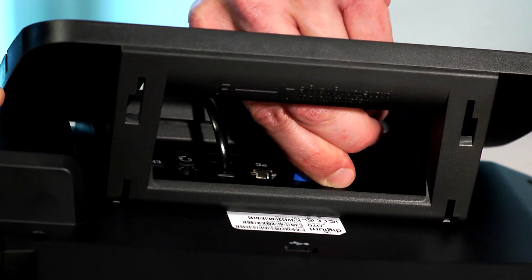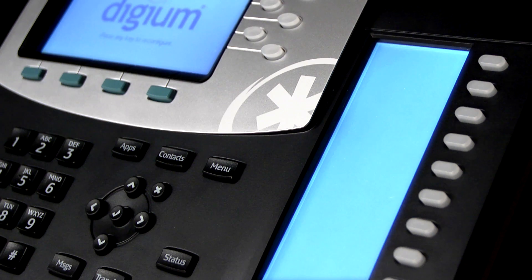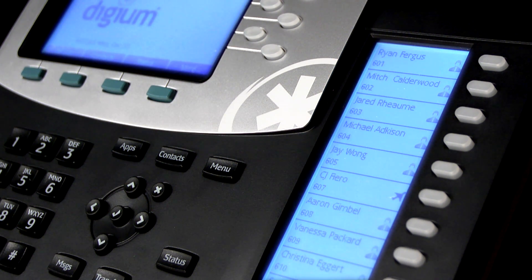Setup is simple. Installation is faster because these phones are designed to communicate with Asterisk in a way that other phones simply cannot. These phones extend flexibility and customization to the desktop.